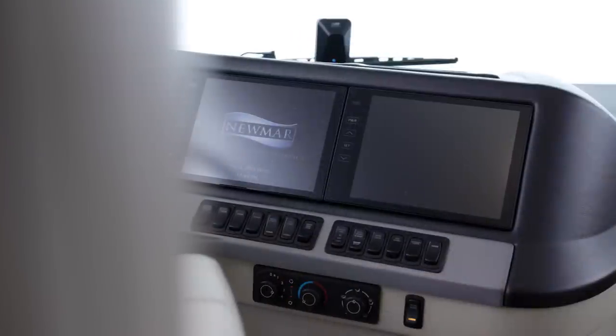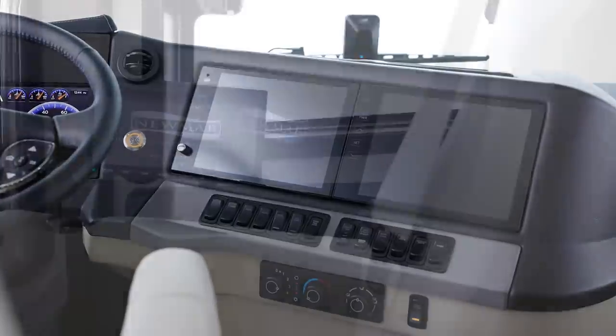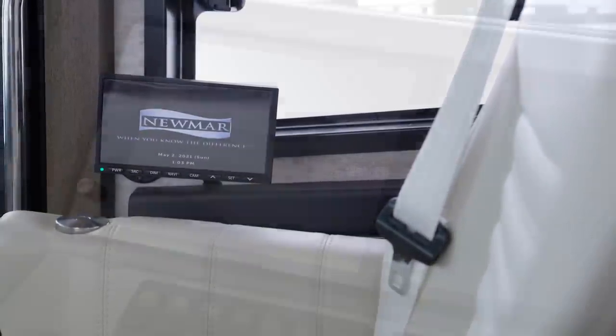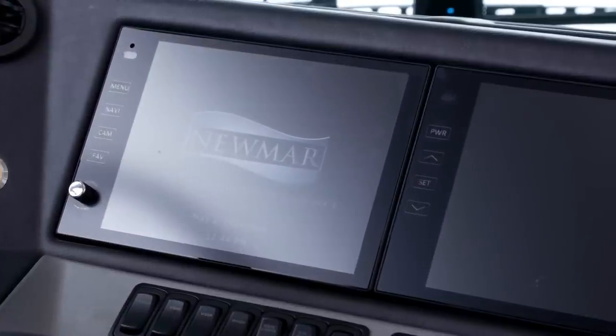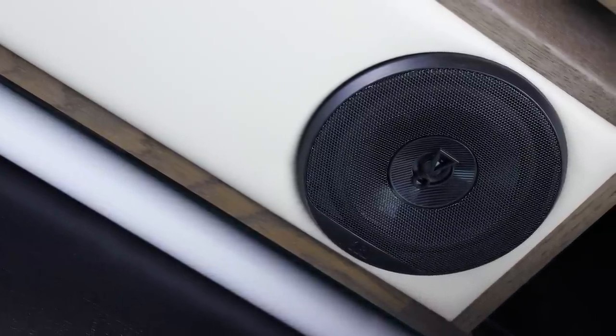The Nav-and-Go navigation system uses the coach's dimensions to calculate the best routes. There's also an optional passenger-side navigation monitor available. Listening to your favorite music or podcasts is now even more enjoyable, thanks to the crystal clear sound provided by the JBL cockpit audio system.